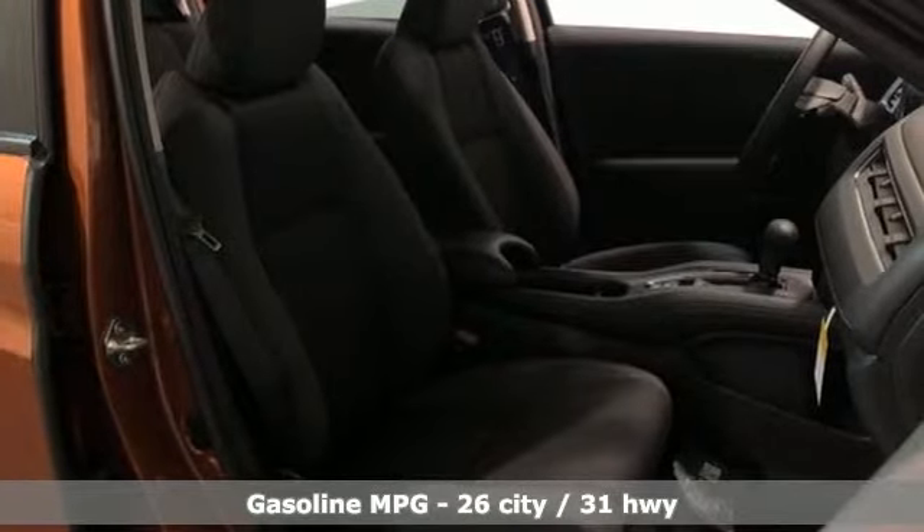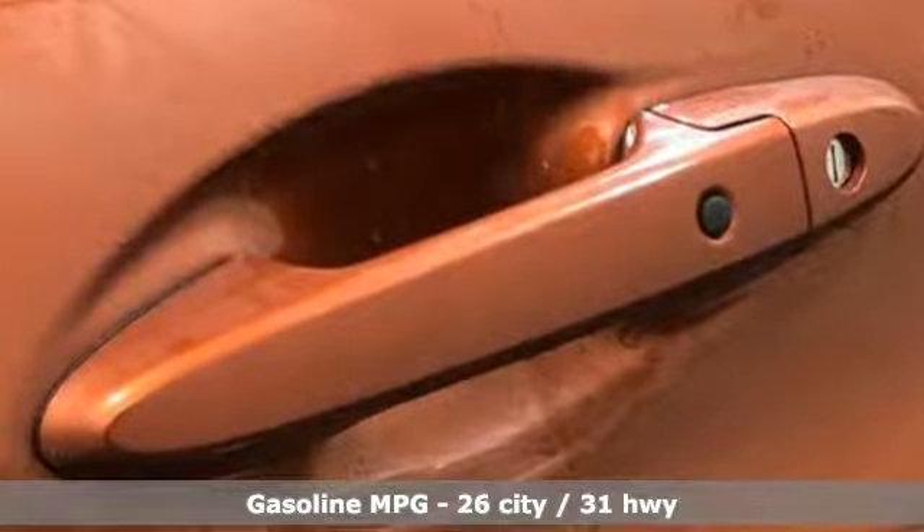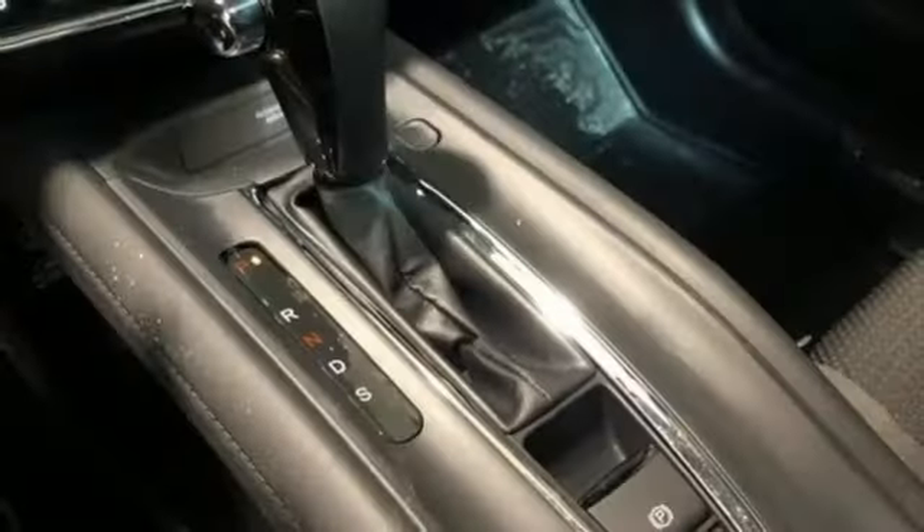It comes nicely equipped with features you'll love. Inline four-cylinder engine, front heated bucket seats, streaming audio, manual tilting steering column, and power heated mirrors.